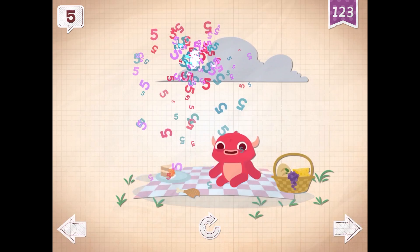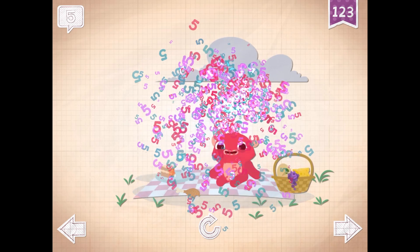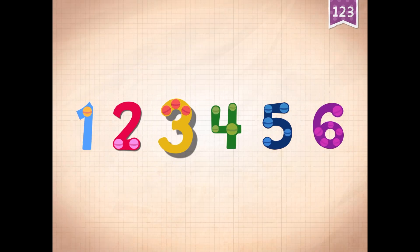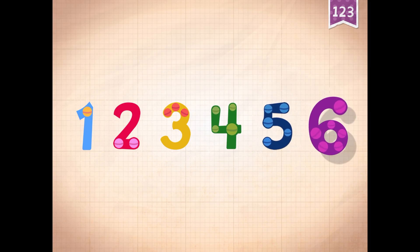Five raindrops fell onto Pinkerton's head. One, two, three, four, five, six.